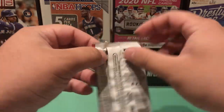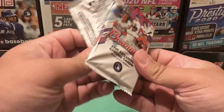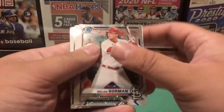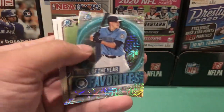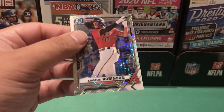Final pack — five more mojo cards. We have Nolan Gorman, a Rookie of the Year Favorites Evan White, Nick Lodolo, and Christian Robinson.